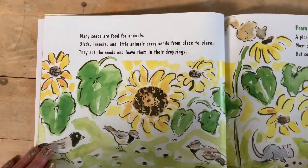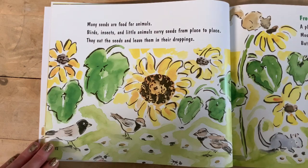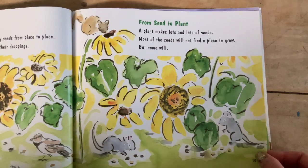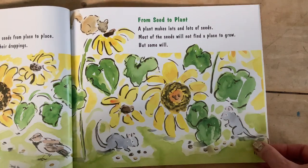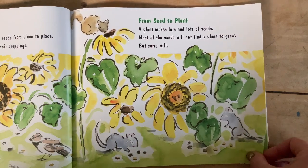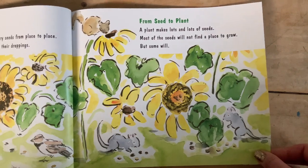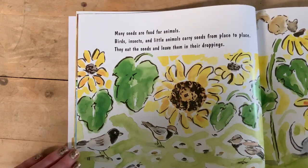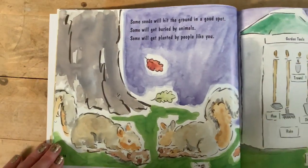Many seeds are food for animals. Birds, insects, and little animals carry seeds from place to place — they eat the seeds and leave them in their droppings, which is another word for poop. From seed to plant: a plant makes lots and lots of seeds, but most of the seeds will not find a place to grow. How far do some of those birds travel before they drop the seeds they ate?